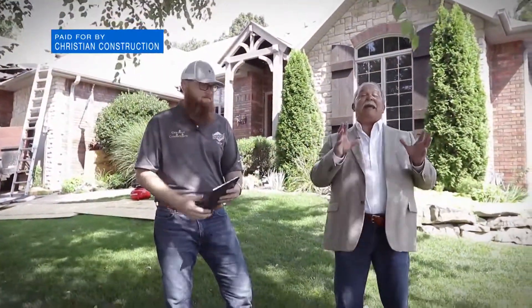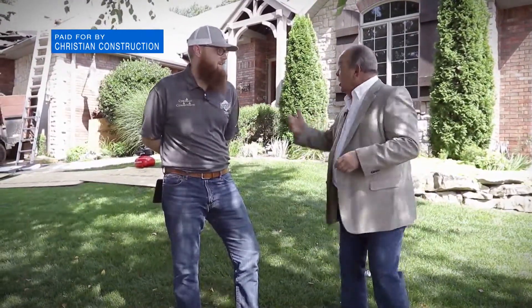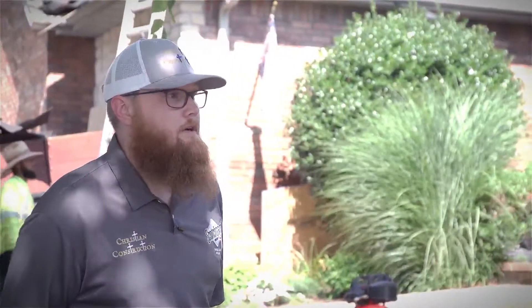I'm on a construction site with Christian Construction, and I've got Tyler with me right now. Good to see you again. Thanks for having us out. What are you doing here right now? We are reinstalling a roof — putting a whole new roof on this house.